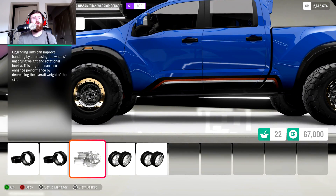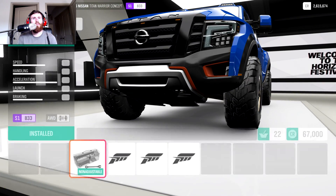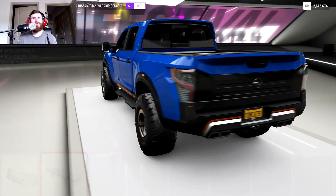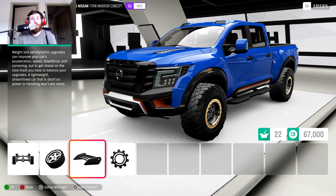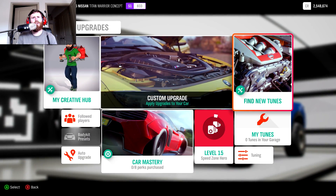That looks beefy, that looks really good. So let's see what we can do aero and appearance-wise. There's not much on the front — you can do a lot of like Baja truck stuff, which we're not going to do, same story in the back. That's not really what this is about. Now it's time to install everything and take it out on that highway and see what we've built.